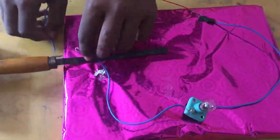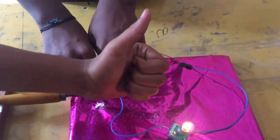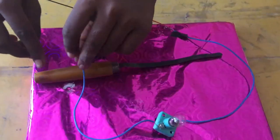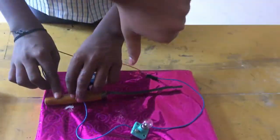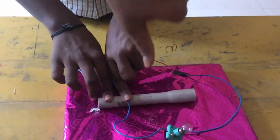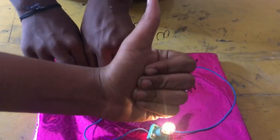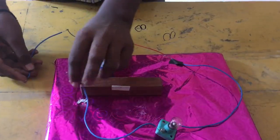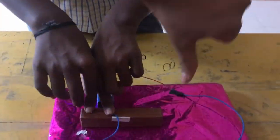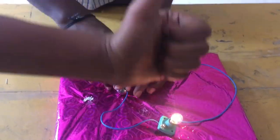Let's try some more. Knife — the metal part: yes, it conducts. The wood part: no, it doesn't conduct. Plastic: it doesn't conduct. Metal scale: it conducts. The wooden piece: it doesn't conduct. The metal part: it conducts.